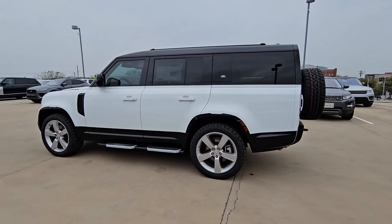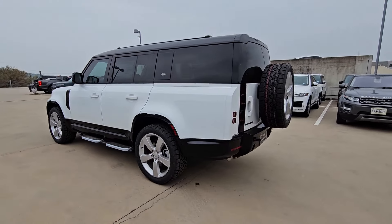This could be the car for you: the 2024 Land Rover Defender.